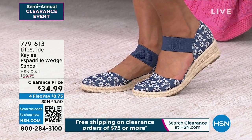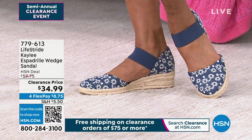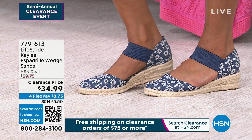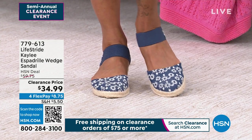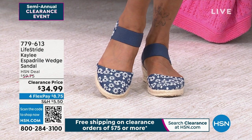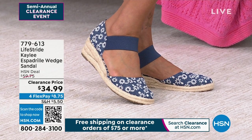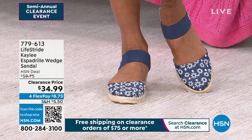This is a true espadrille because you've got that jute design. It's called the Kaylee, it's a wedge sandal on sale for $34.99. Look at the adorable strap over the top of the foot — that's going to be super stretchy with that nice goring. $8.75 gets this Life Stride shoe home. We have it in daisy denim, paisley, navy, butter, and black.